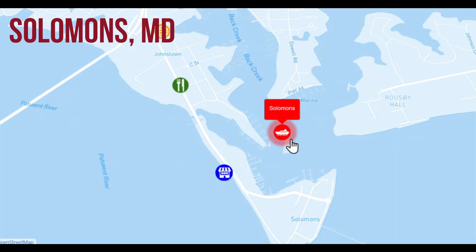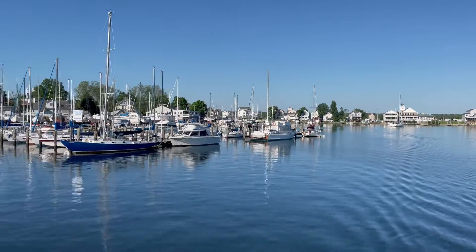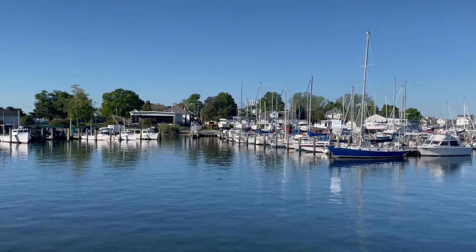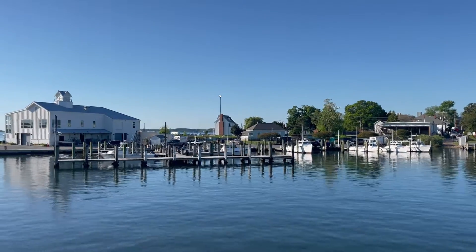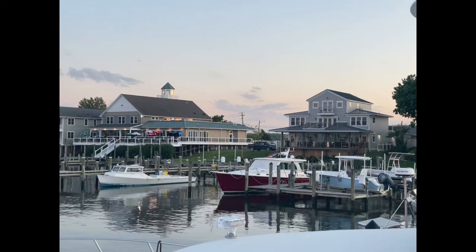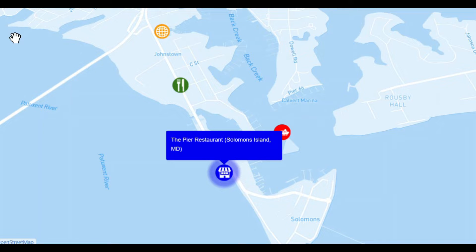Welcome to Great Loop Lifestyles. This is our video for Solomon's, Maryland. This was a real quick stop for us, just one night. We typically don't do a Great Loop Lifestyle video when we just stay one night someplace because we just don't have enough time. But Solomon's was really a lovely stop, very boating friendly town, and I decided to take a walk from our marina to the Calvert Marine Museum, and I passed so much interesting stuff along the way that I just really wanted to share them through a Looper Lifestyle video.